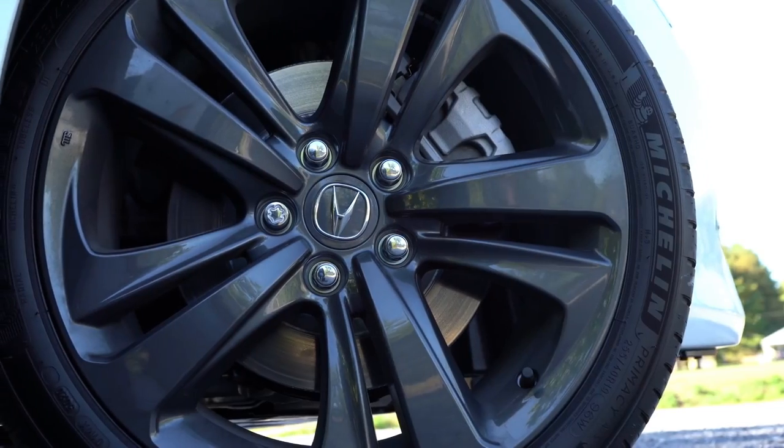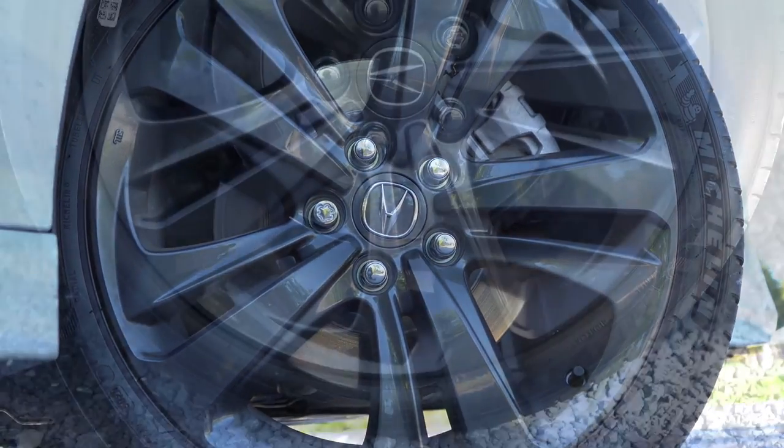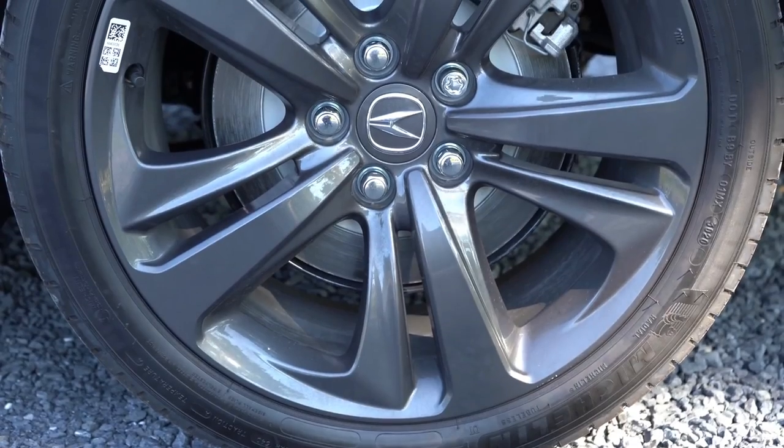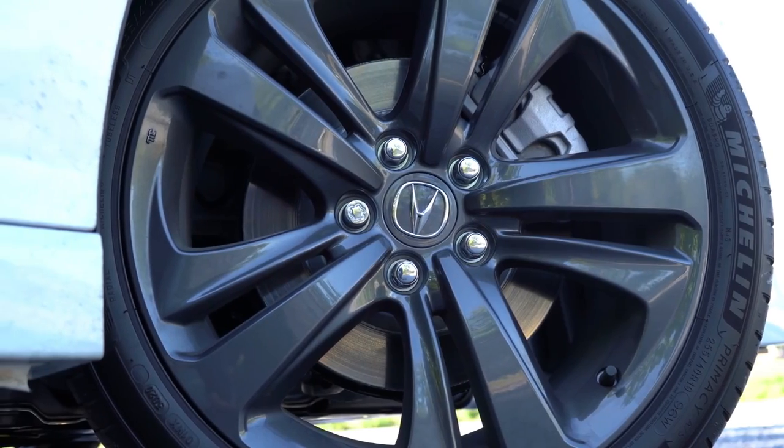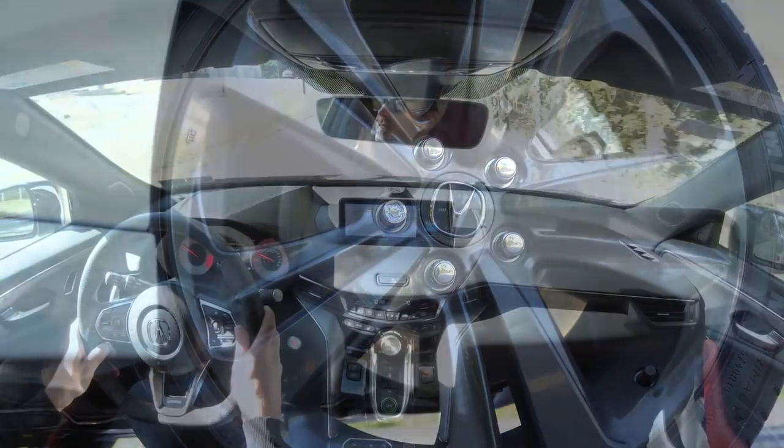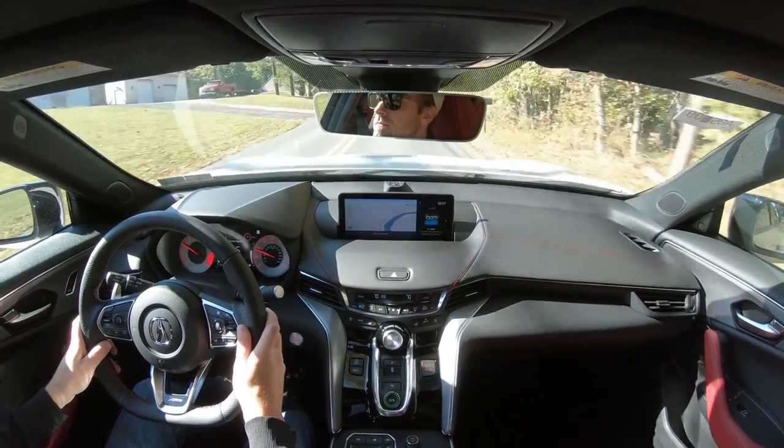Up front you'll find 13-inch ventilated front discs, and in the back 13-inch solid rear discs. As far as the 60-to-zero stopping distance goes, it's fine — there's really no brake pedal delay or anything like that. It just doesn't stop quite as quickly as some of the other competitors.